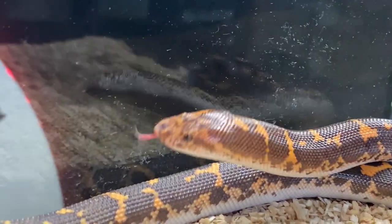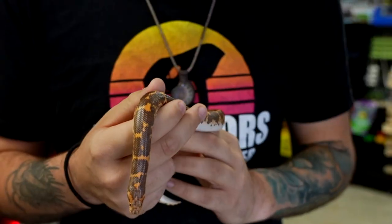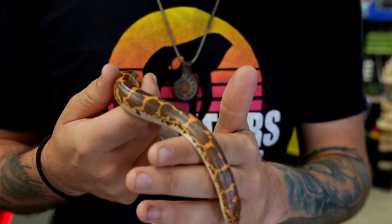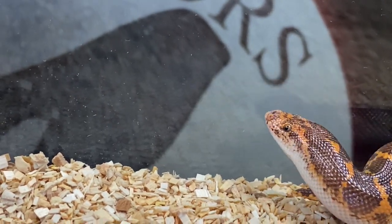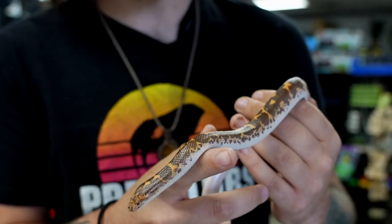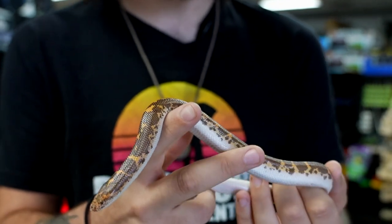These guys are pretty cool. Just like other boas, they actually give birth to live young. They usually give birth to about a dozen babies at a time, but on record they can give birth to over 40 babies. These guys are fossorial, which means they spend most of their time underground.